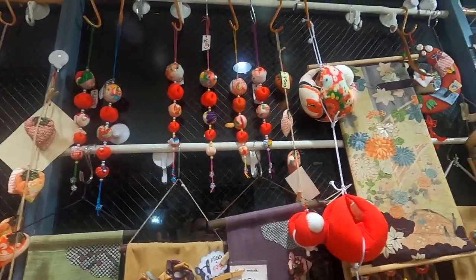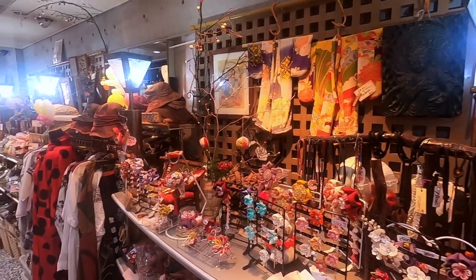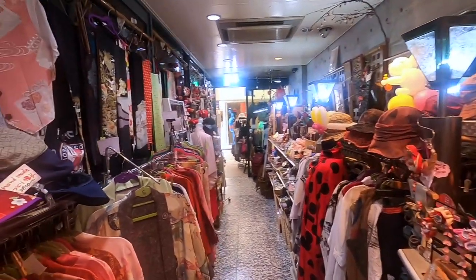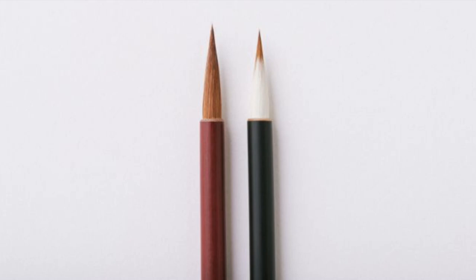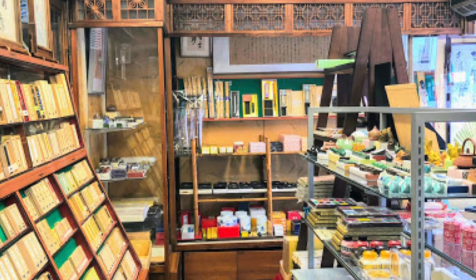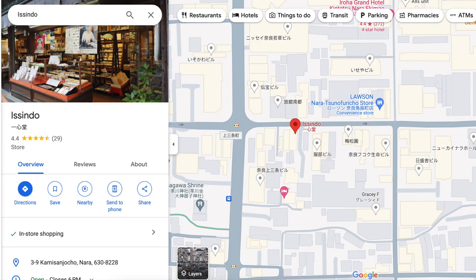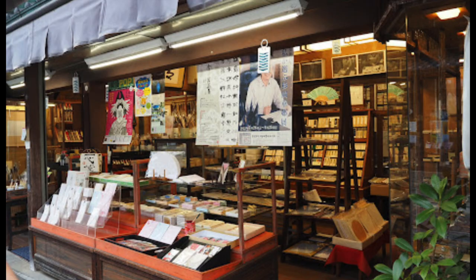Nara is known for many traditional crafts — I'll put a link below with a full list. As a graphic designer, I'm very appreciative of calligraphy, and in Nara they are famous for their paper, brushes, and ink. One store is Nara's best-known calligraphy shop, where you can see a wide range of calligraphy accessories and handmade brushes.